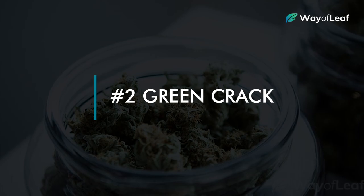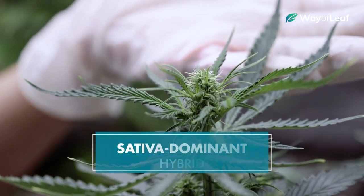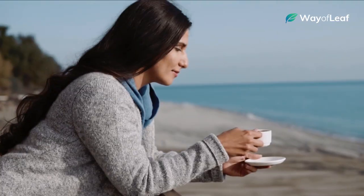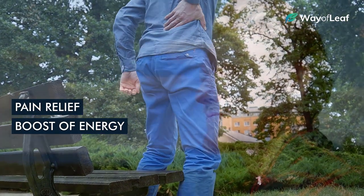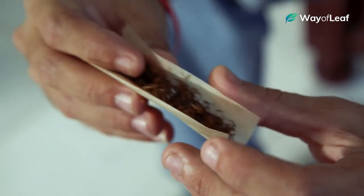Commonly featured on lists of the best sativa strains of all time, Green Crack is a sativa-dominant hybrid with energizing, clear-headed effects. Some users even use Green Crack in place of their morning cup of coffee. For strong pain relief and a boost of serious energy to get you through the day, this is definitely a strain worth checking out.